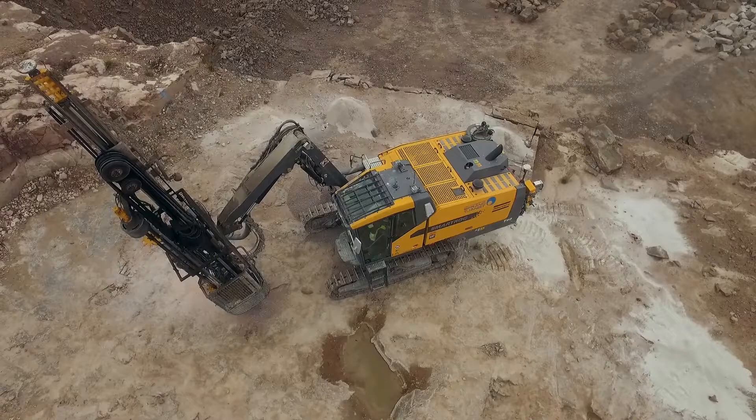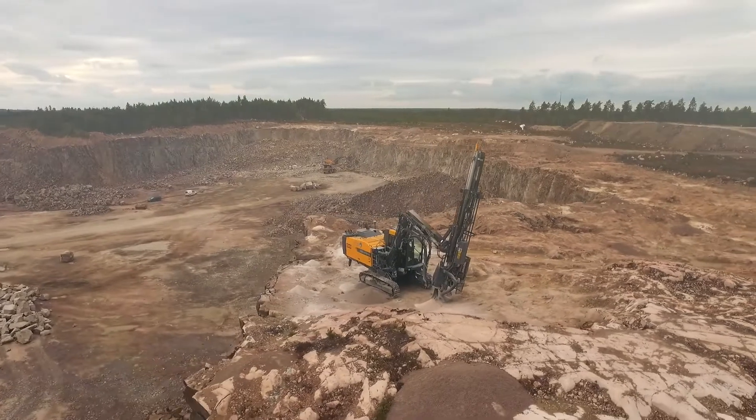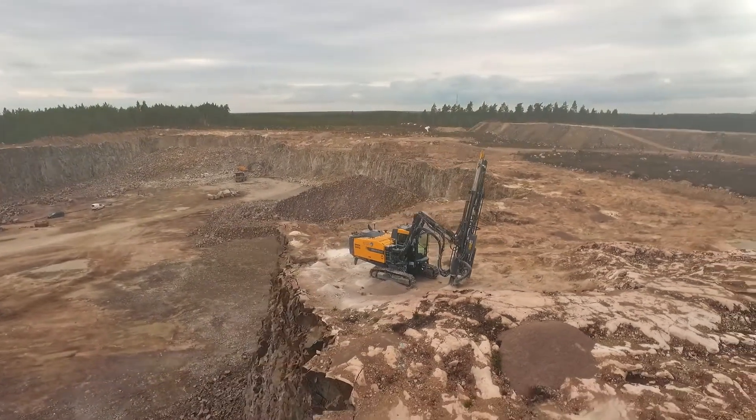The outstanding performance of the SmartRock drill rig gives you what it all comes down to in the end: productivity and profitability.